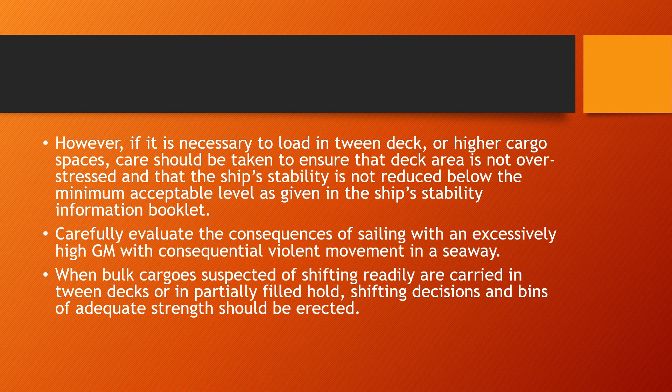The stress level of each of the hatches or hold covers is provided in the stability booklet as well as the cargo loading booklet. You should carefully study it before you allow the loading of such high density cargos on deck. Also make sure that you carefully evaluate the consequences of sailing with an excessively high GM.